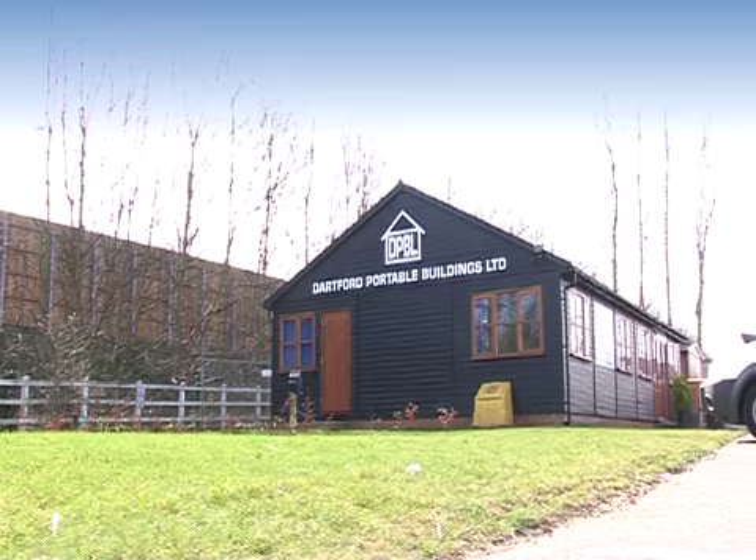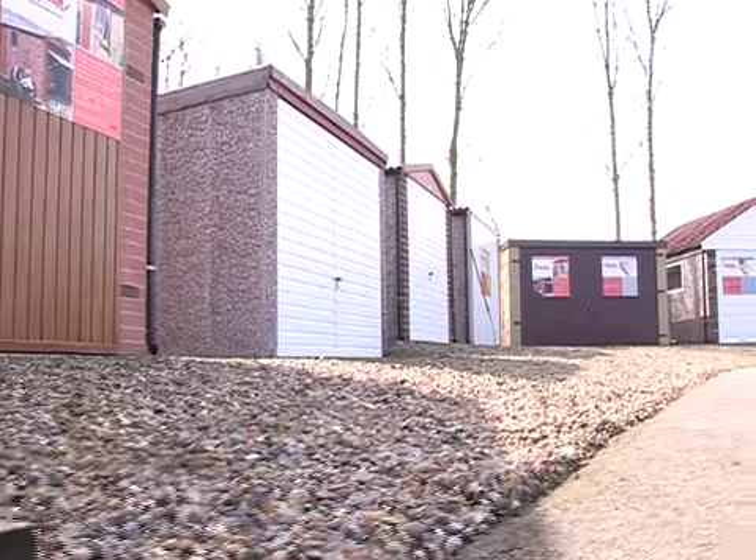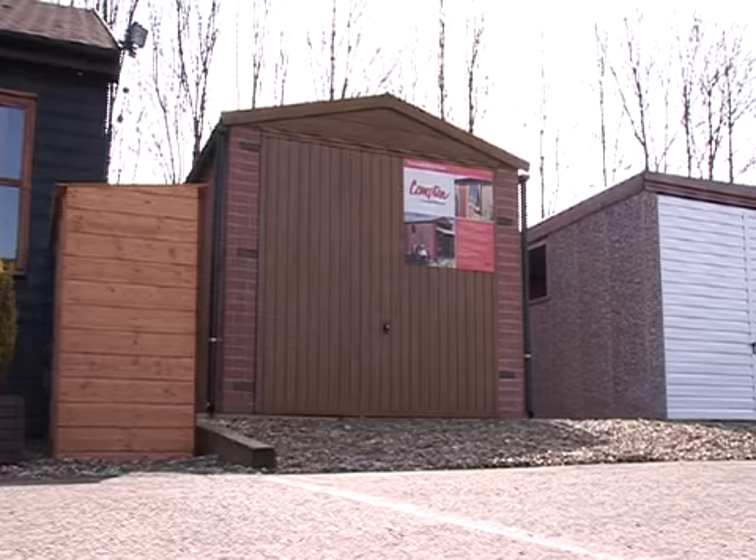Dartford Portable Buildings Limited specialise in the manufacture, supply and installation of portable buildings, both for domestic and commercial applications. In addition to the sale, hire or leasing of such buildings, Dartford Portable Buildings offers a comprehensive after-sales service.